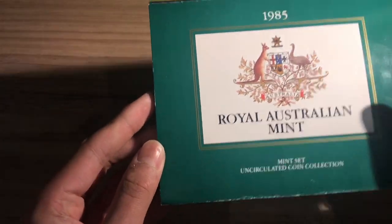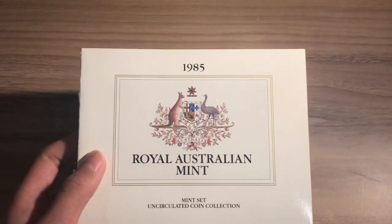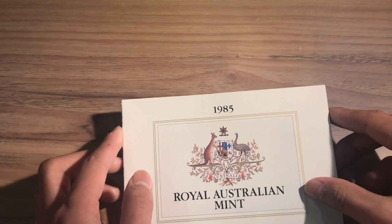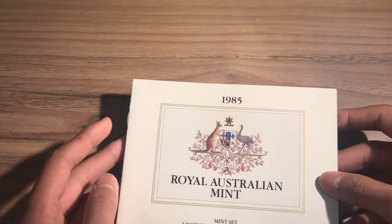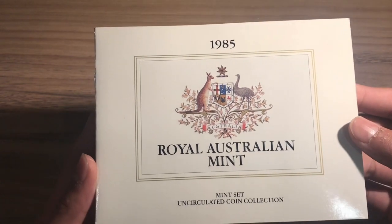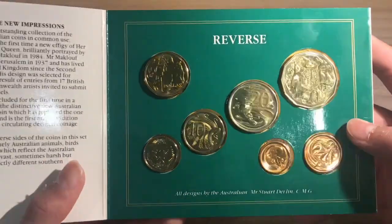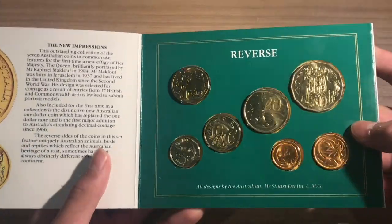What's good about these mint sets is that it's really easy to slide the inner folder out. If you look at the inner one you can see that it shows the same thing as the outer one, except with a white background. If you open this, the first thing you will be able to see are these coins right here.